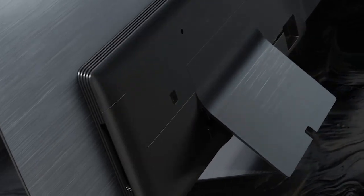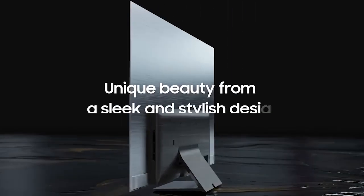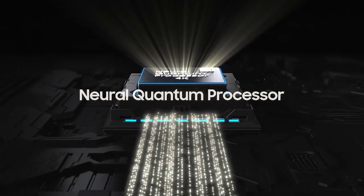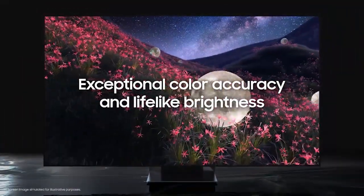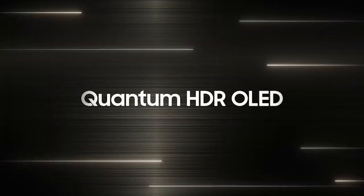The S95B model is part of Samsung's 2021 lineup of OLED TVs and is available in a range of sizes, including 55, 65, 77, and 85 inches. It features a sleek, minimalist design with a thin bezel and a stand that allows the TV to be mounted on a wall or placed on a tabletop.